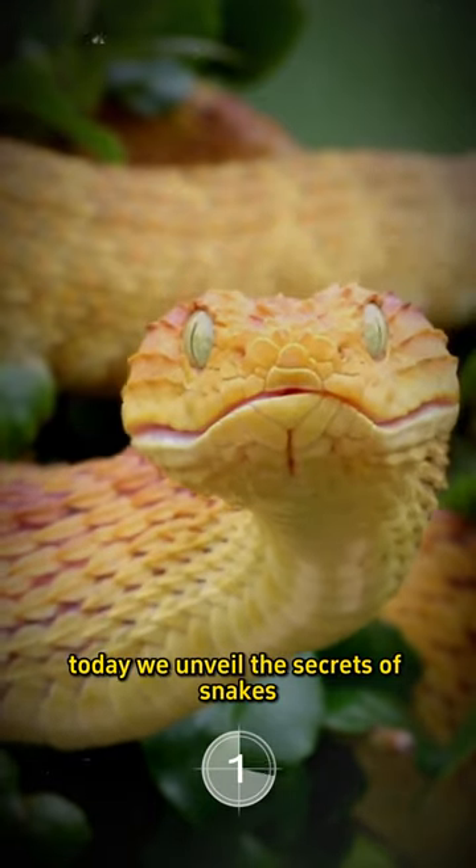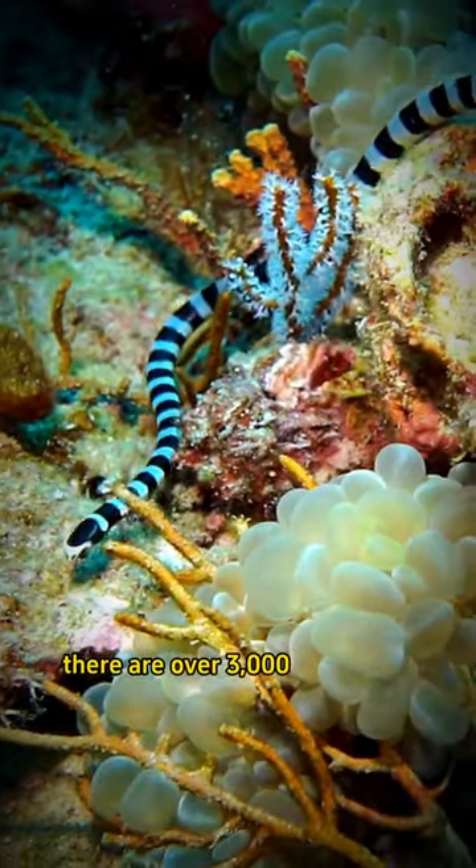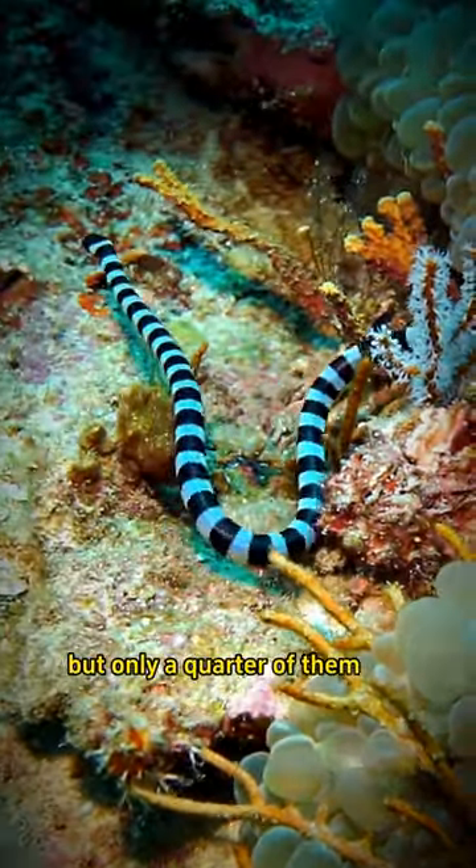Today we unveil the secrets of snakes. There are over 3,000 species of snakes, but only a quarter of them are venomous.